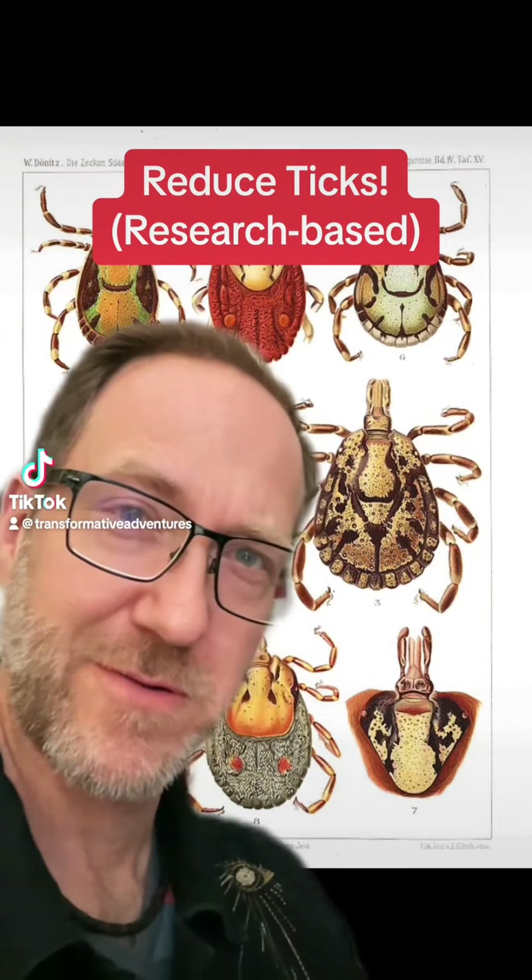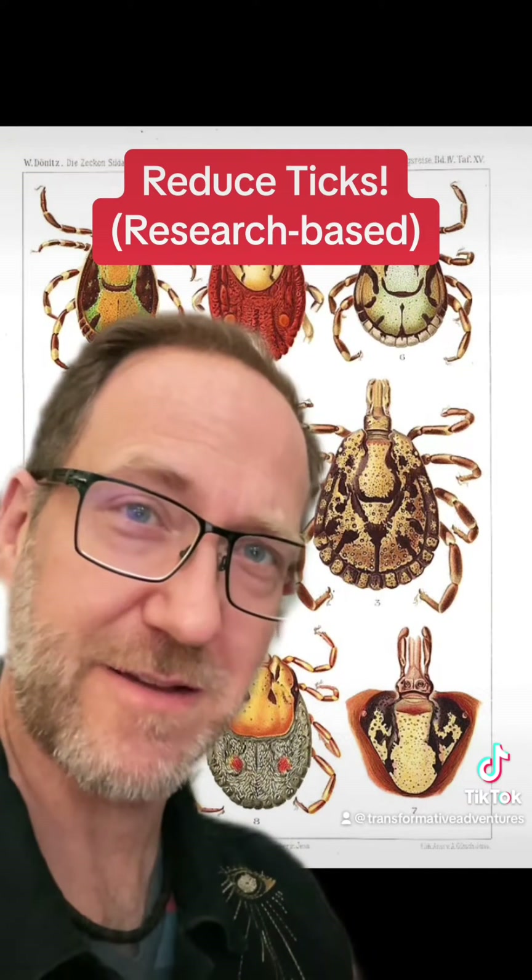Do you hate ticks? Welcome to Tick-Tock, where we talk about reducing ticks. If these guys creep you out, we now have good research about what to do to reduce our tick encounters.